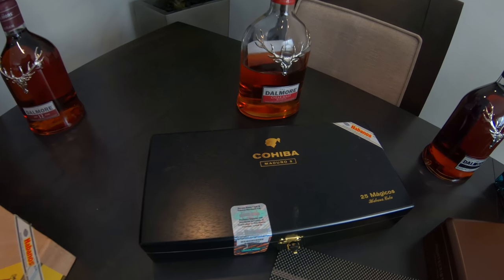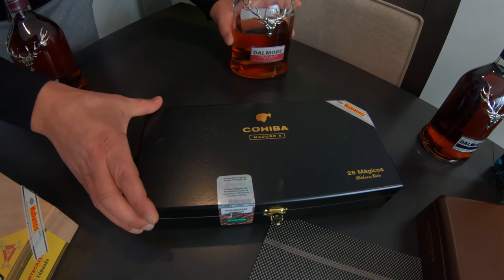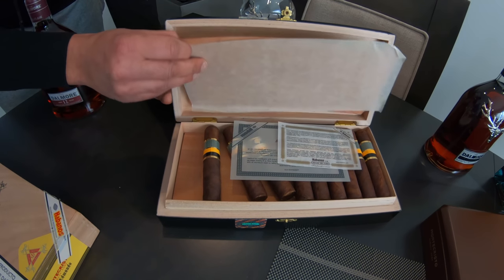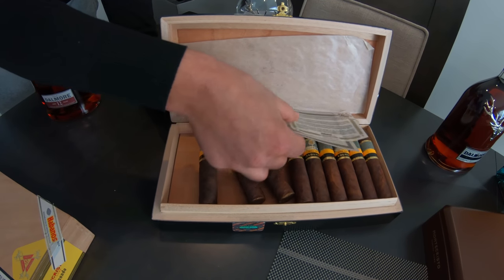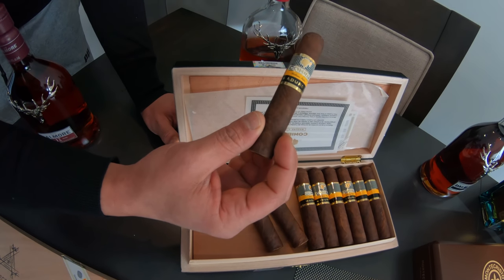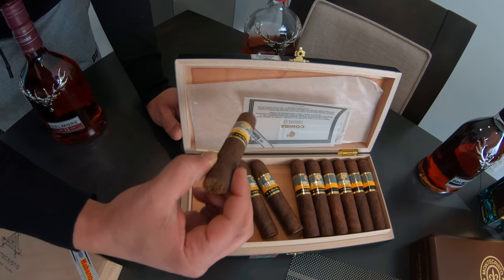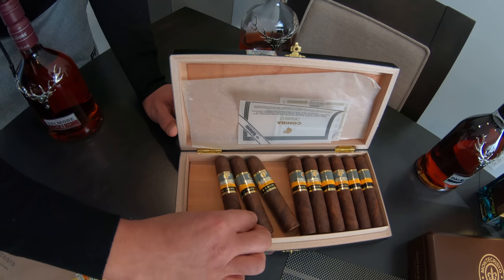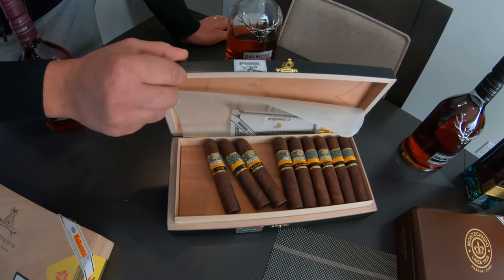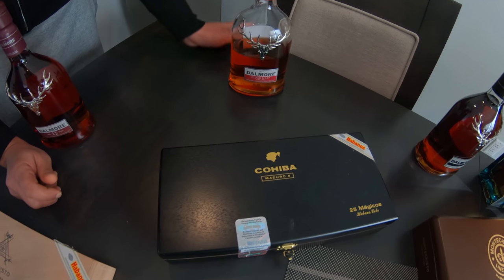To the right of it you can see the Cohiba Maduro 5 — this is the Mágicos line, which is the shorter of the Maduros they have. That's also a Cohiba. You could say it's a bit rare — you can't find this anywhere, there's a shortage on the market. It's a very good smoke, a bit smoky and very nice. You can see the wrapping — it's a very dark color. The price for these is pretty hefty in the US or Canadian market.